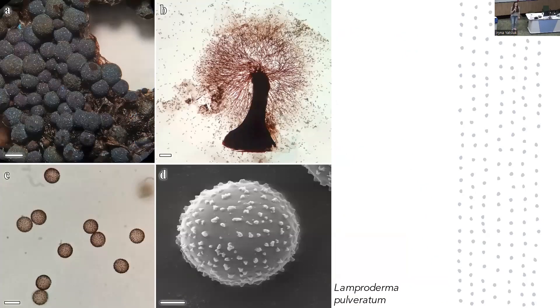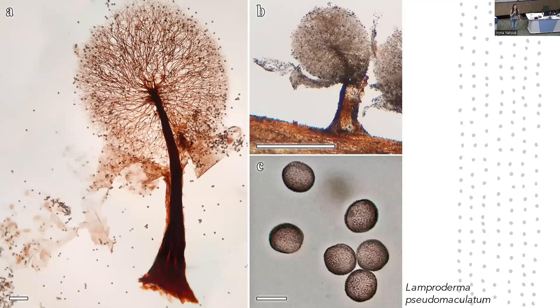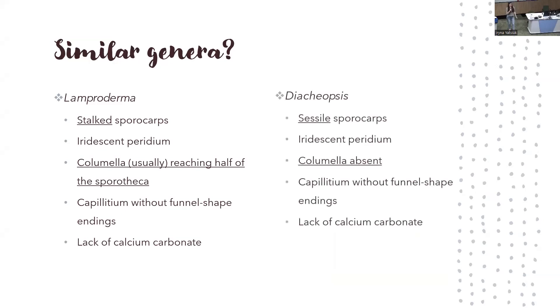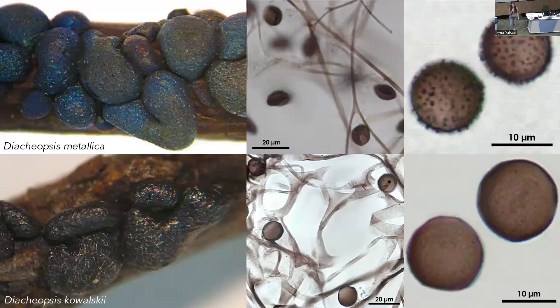Two examples I really love: Lamproderma pulveratum shows crystals in the peridium, the columella reaching about the center of the sporothecae, and very characteristic spores. Lamproderma pseudomaculatum — a paratypus from Marianne Meyer — is more the typical Lamproderma that comes to mind. The most closely related genus is Arcyria — just a Lamproderma without a stalk and columella — with two examples: Arcyria metallica and Arcyria kowalskii, which form sessile or plasmodiocarb forms.